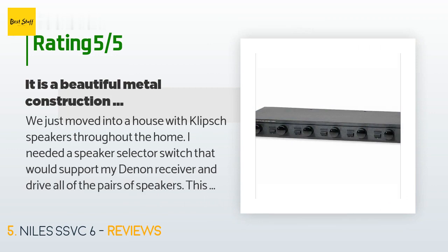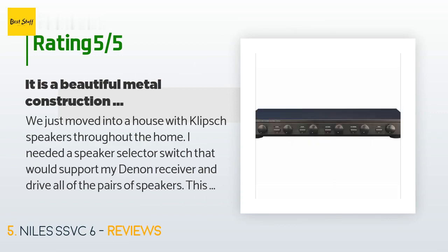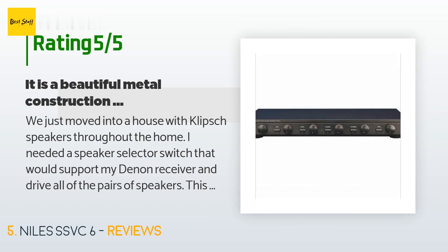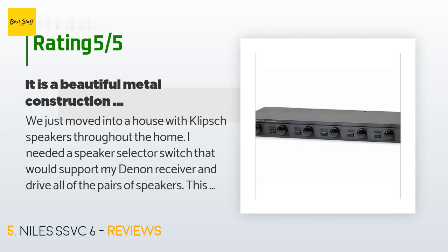A customer said: 'We just moved into a house with Klipsch speakers throughout the home. I needed a speaker selector switch that would support my Denon receiver and drive all of the pairs of speakers. This unit works flawlessly. It is not a lightweight piece of Chinese plastic — it is a beautiful metal construction with superb detail. It looks as great as it functions on the shelf with my other components. Well done, Niles, and well done Amazon on the delivery.'